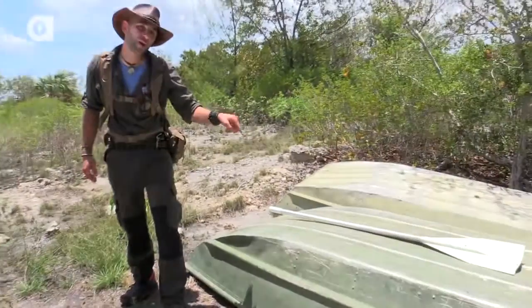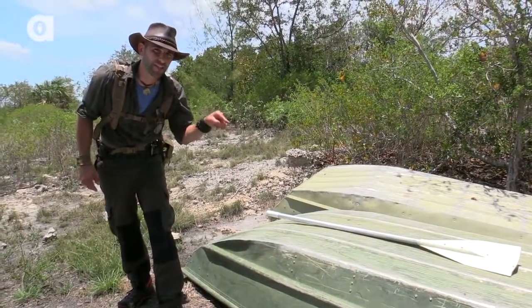I'm Coyote Peterson and hiding underneath that old boat is a creature that's gonna make your skin crawl.